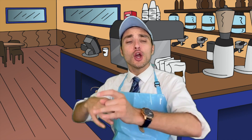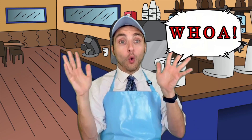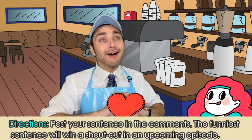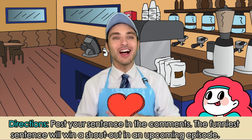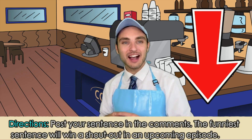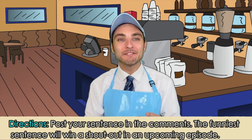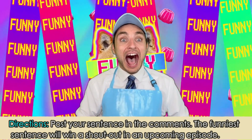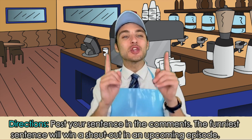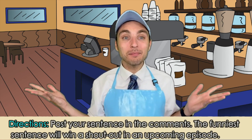Grammar goodies! How did your sentences turn out? I bet they are absolutely beautiful, and they're going to make me say whoa! If you absolutely love your sentence, go ahead and post it into the comment section below. If your sentence makes me laugh and it uses the word correctly, I'll give you a shout out in an upcoming episode.